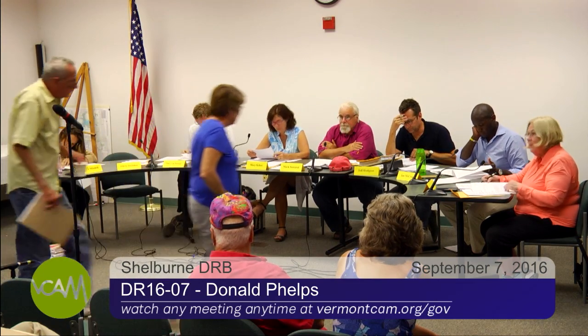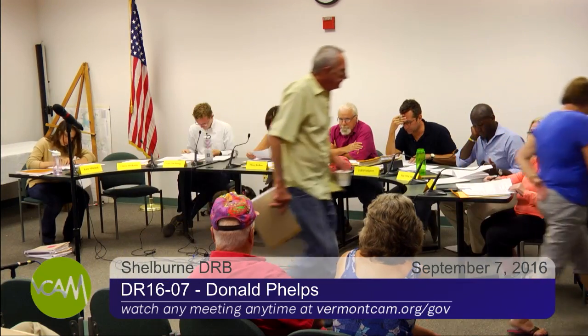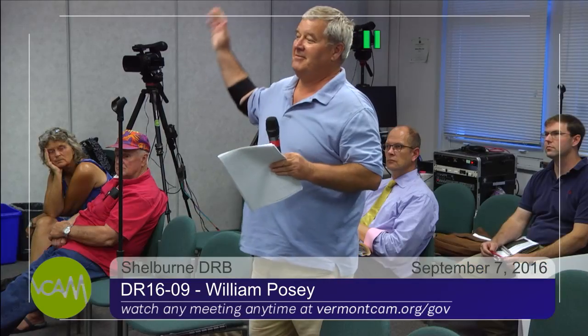The next application is from Mr. William Posey for 43 Fisher Place, lot number two. It's a new single-family home. Mr. Posey, good evening sir. Please state your name and raise your right hand. William Posey. Do you swear or affirm to tell the whole truth and nothing but the truth? I do. Thank you. Would you like to tell us a little bit about your application?